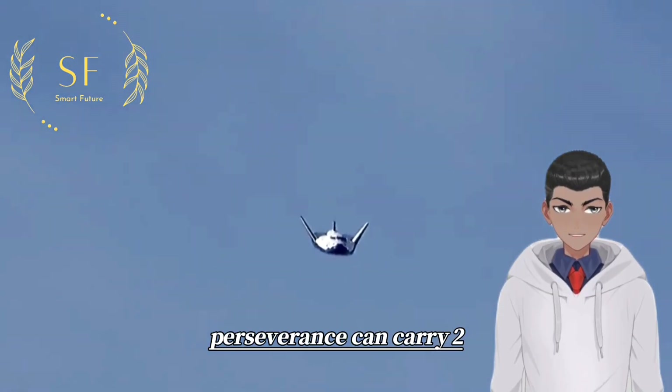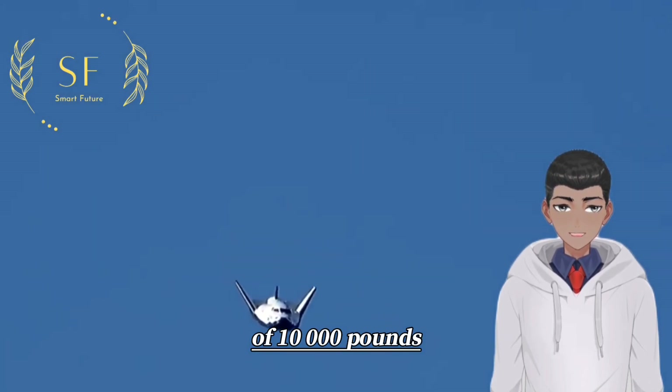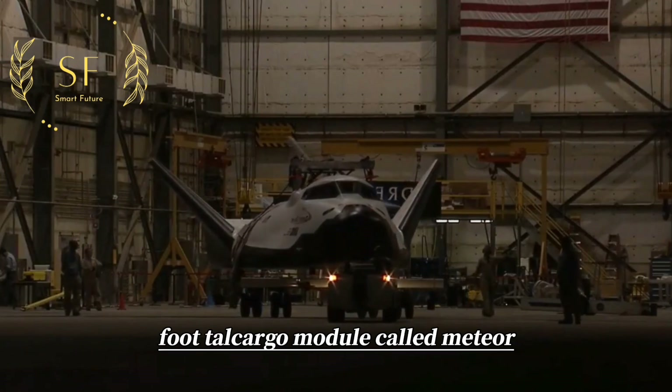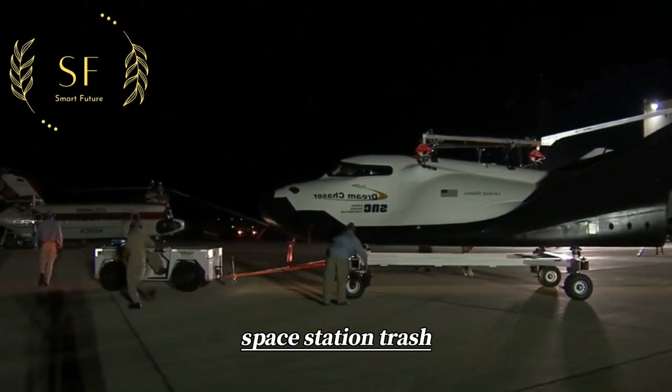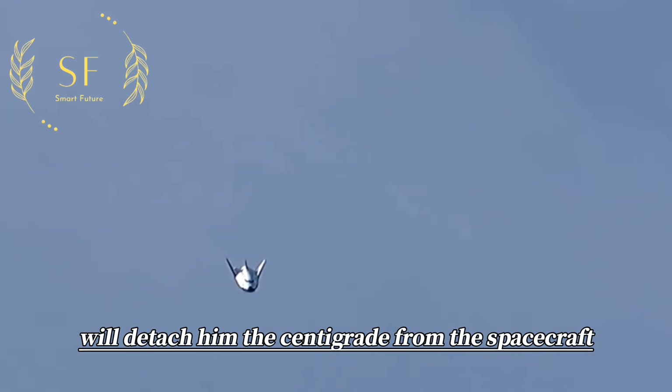Perseverance can carry 2,000 pounds of cargo and additional payload capacity of 10,000 pounds. It also features a 16-foot-tall cargo module called Meteor that can be used to transport space station trash. When Perseverance returns to Earth's atmosphere, Meteor will detach and disintegrate from the spacecraft.